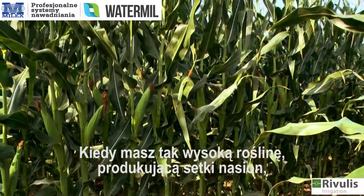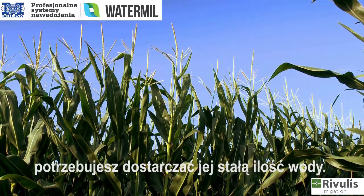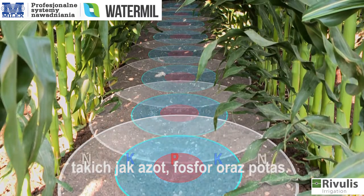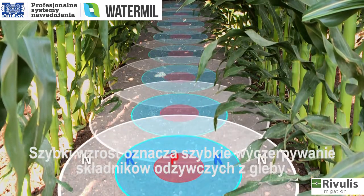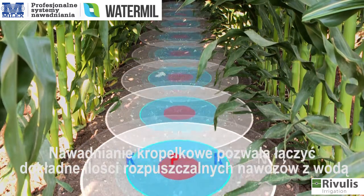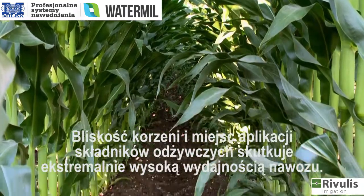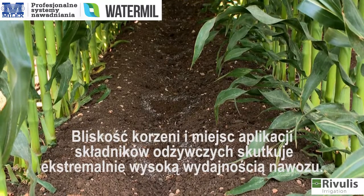Corn production also requires large amounts of nutrients such as nitrogen, phosphorus and potassium. Fast growth means fast withdrawal of essential nutrients from the soil. Drip irrigation enables you to combine the accurate amount of soluble fertilizers with the water and to provide it just when it's needed. The proximity of roots to the nutrient outlet results in extremely high fertilizer application efficiency.